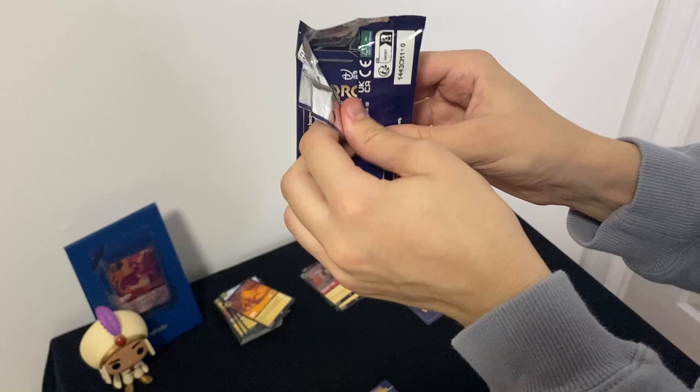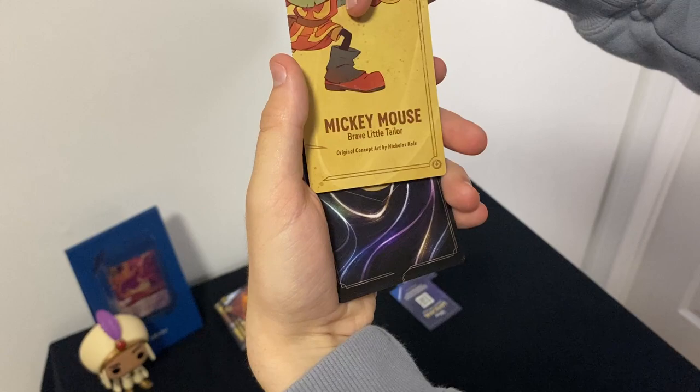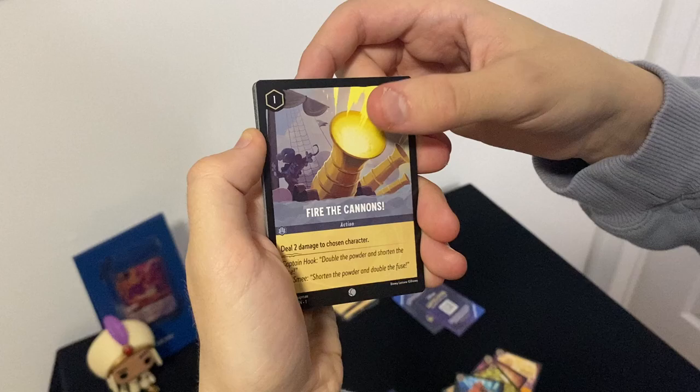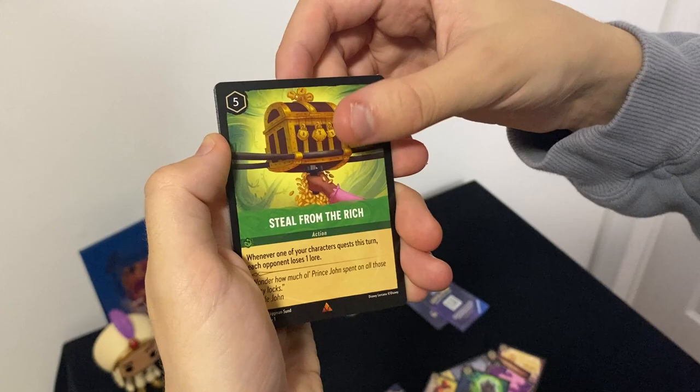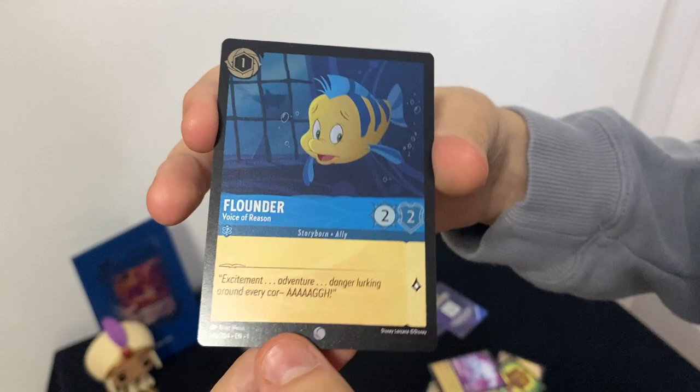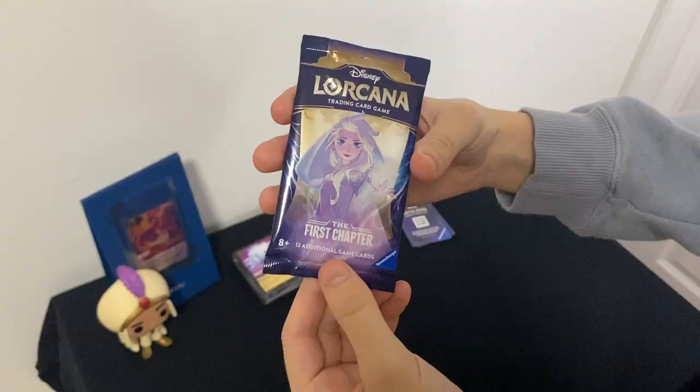One more pack to go after this one — let's see if we can get the enchanted. Enchanted cards are super hard to get. There's the QR code, and we still need one more to complete the code card image. We got: Gaston, Hakuna Matata, Magic Broom, Sudden Chill, Philos, Fire the Cannons, Cut to the Chase, Ursula's Cauldron, The Beast is Mine, Steal from the Rich, Marshmallow (super rare), and the last one — holo Flounder! Look at the holo on that, it is so cool.